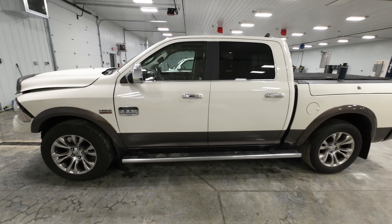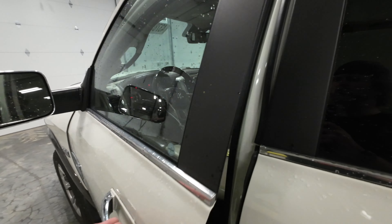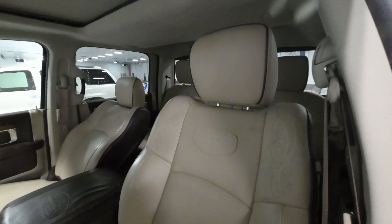Welcome to the J&J Auto Rican test video of our 2018 Dodge Ram 1500 Longhorn. Right off the rip here, this thing is a pretty special beast.